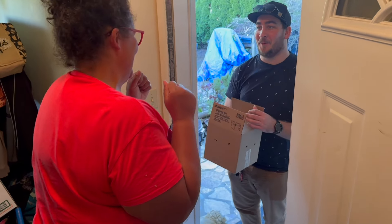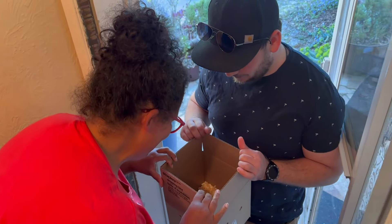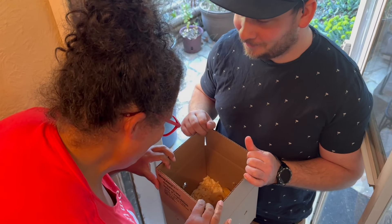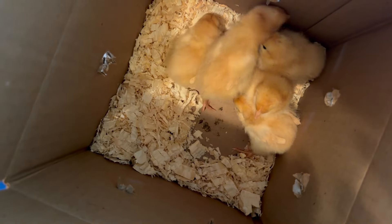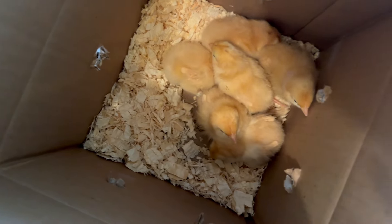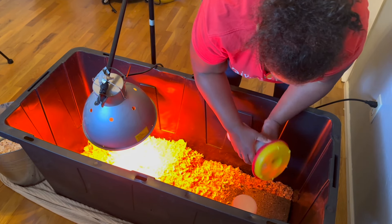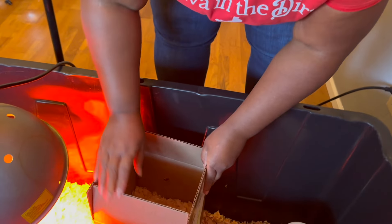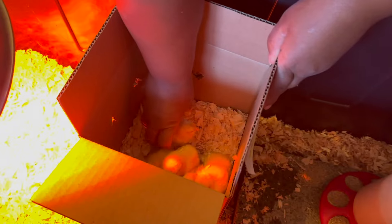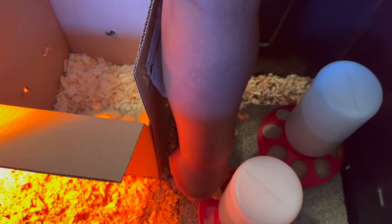Chicken baby delivery! Oh my goodness, they're all so grabbable. We just take them out and dip their beaks in the water so they know where the water is.